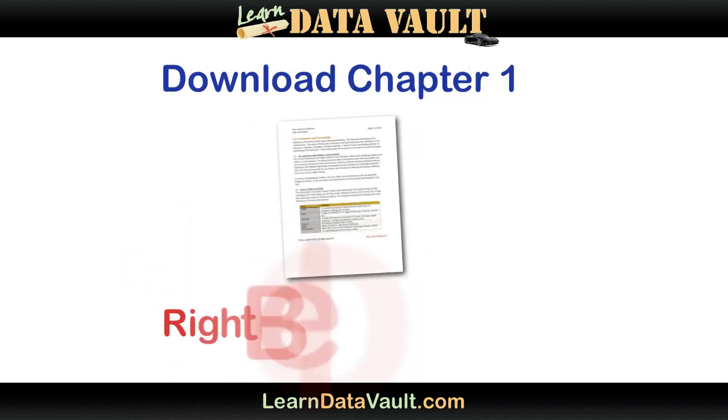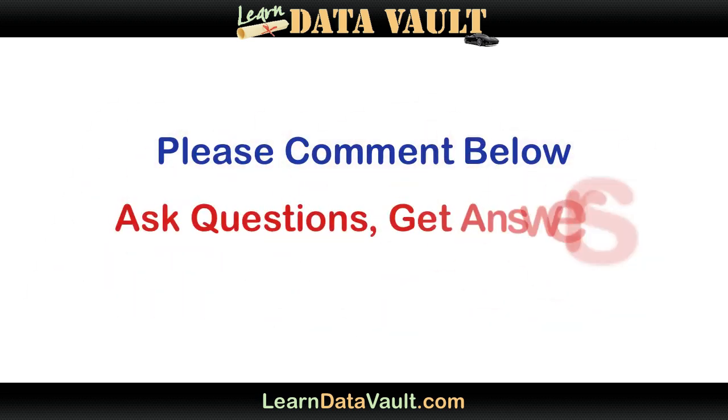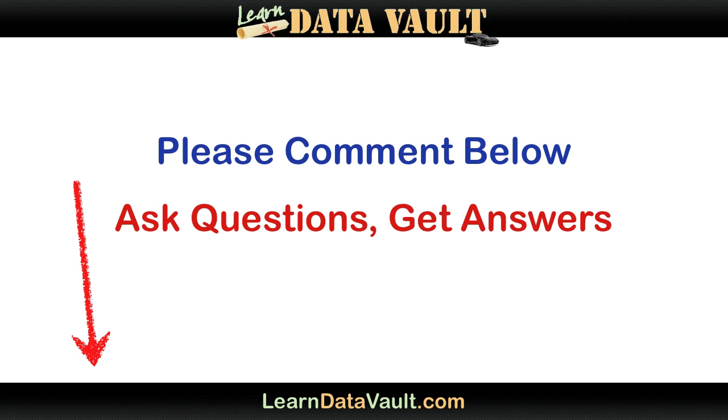For now, I encourage you to download Chapter 1 of the book right below this video and read it to understand some of the fundamentals that we'll build on. Chapter 1 covers some basic terminology and notations, which will help you read the rest of the book and some advanced concepts such as MPP math and real-time loading. I'm off to create the next video in the series for you, where I will be explaining each component in more detail. In the meantime, please feel free to comment and ask questions below — I'm monitoring these and will personally be answering all of your questions. Thank you.